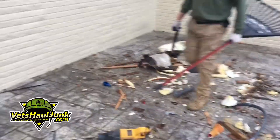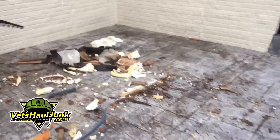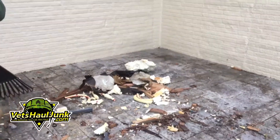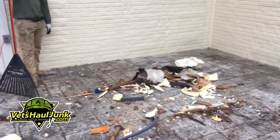Well, would you looky looky, everybody — the Jacuzzi was here and now it's not. This one was a little bit of a tough Jacuzzi. One side had almost zero insulation and the other side was just chalk full of insulation.